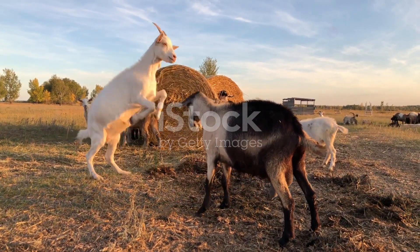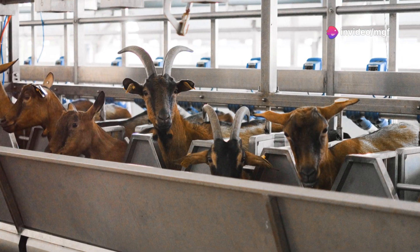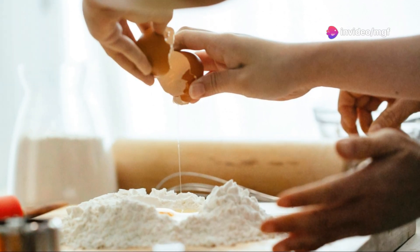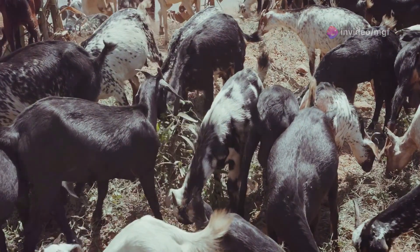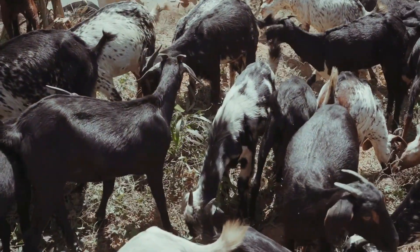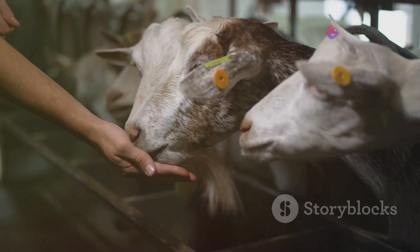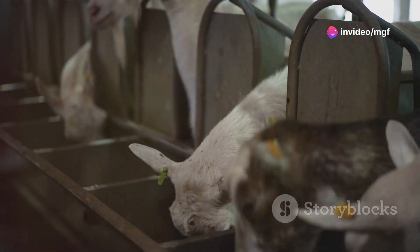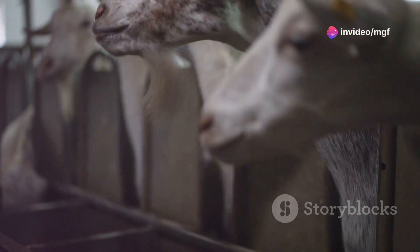Inbreeding occurs when closely related goats mate. This can lead to health problems in the herd. Inbreeding is like a recipe gone wrong — just as a cake needs the right balance of ingredients, a healthy goat herd thrives on genetic diversity. When closely related goats mate, it's like adding too much of one ingredient, upsetting the balance and leading to unexpected and often undesirable results.